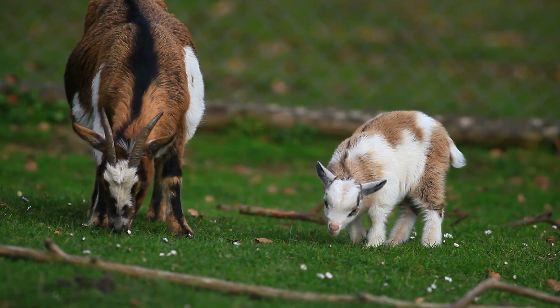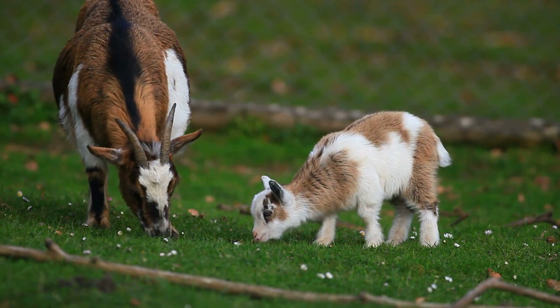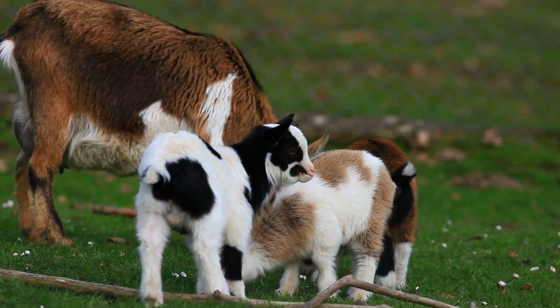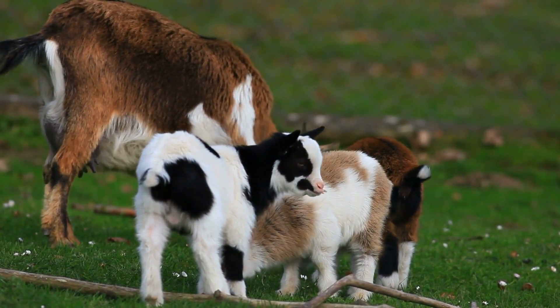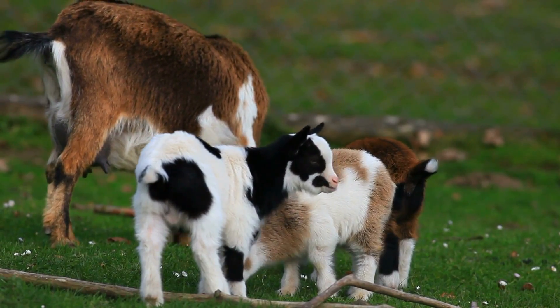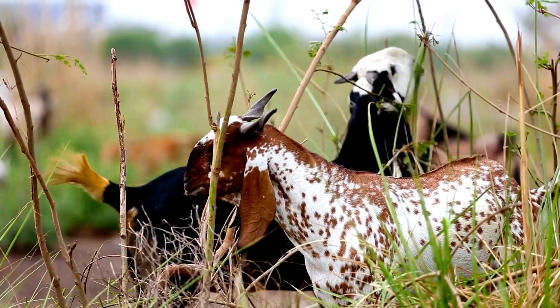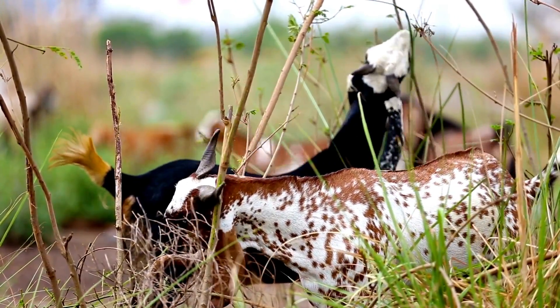These little bundles of joy bring so much laughter and happiness to everyone around them. Did you know that goats possess some extraordinary skills? Goats are incredible climbers, capable of reaching heights that seem impossible for other animals. From majestic mountain goats conquering the highest peaks to playful baby goats filling our hearts with joy, these extraordinary creatures never cease to amaze us.